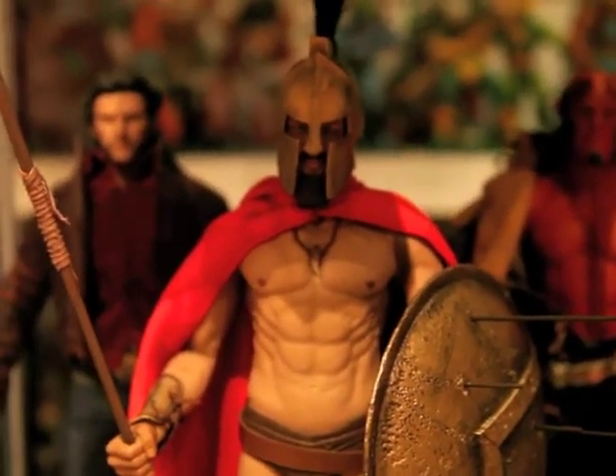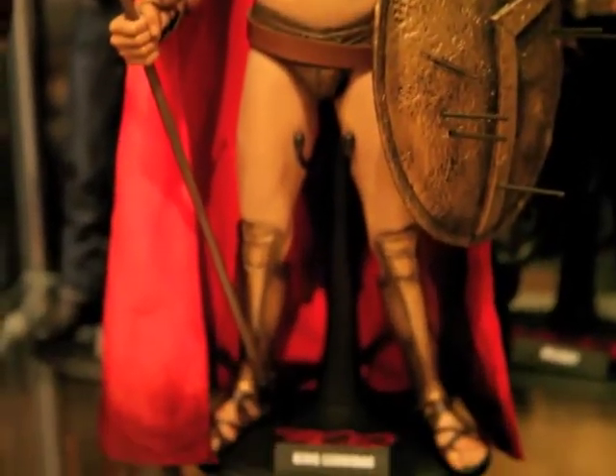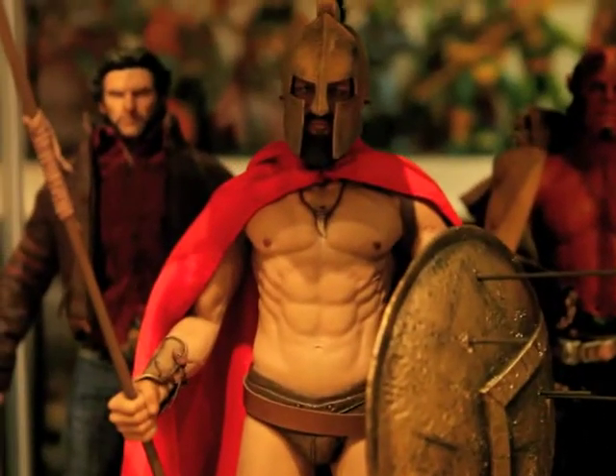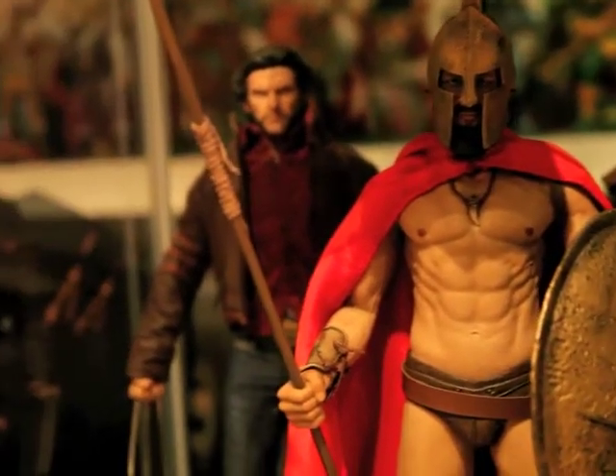King Leonidas from 300. Unbelievable figure. This is my first Hot Toys figure and I'm proud of it. Tonight we dine in hell. Real cool.